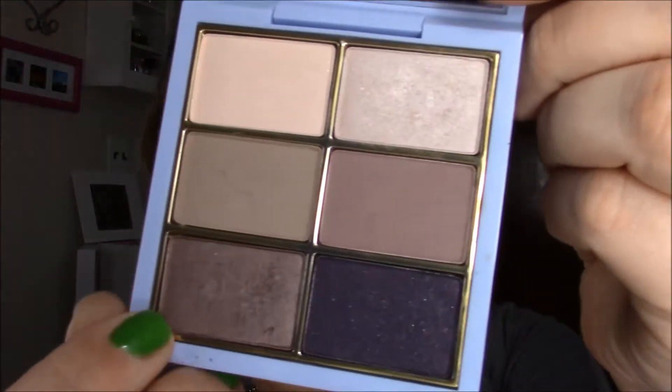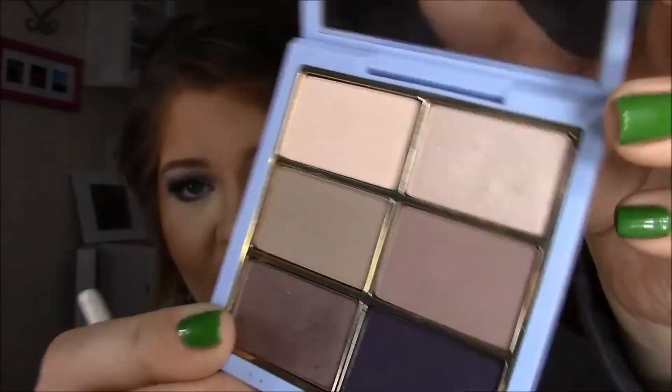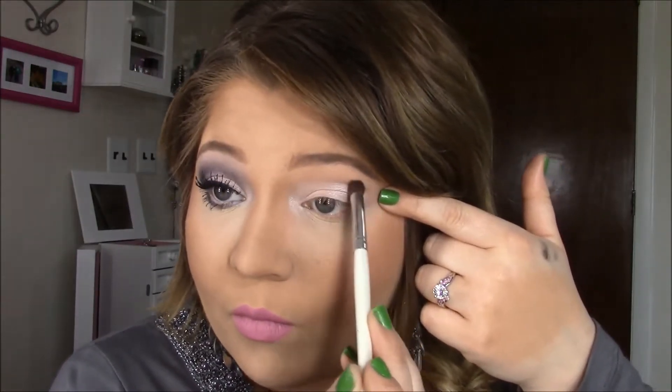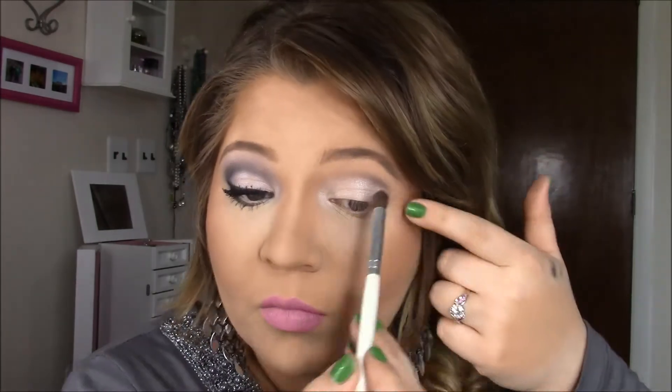Next I'm going to go in with this shimmery brown color and also this mauveish pink color, just mixing those two to make my crease. As you can see, that's where I'm going to create the illusion of a crease higher than where mine actually is. I started with a really thin line of that darker color and then just buff it all out.